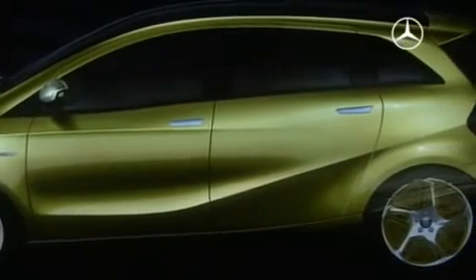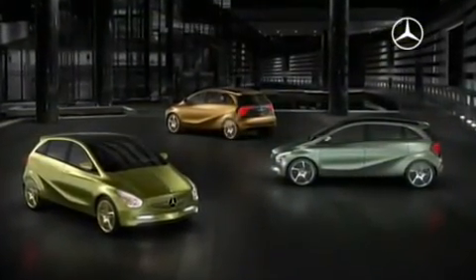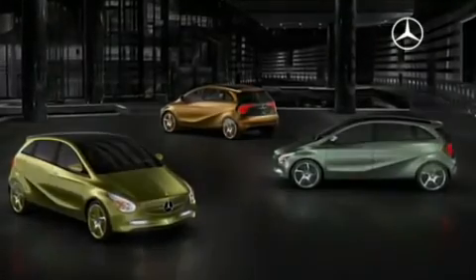The concept Blue Zero — three-fold innovative proof for everyday emissions-free vehicles.